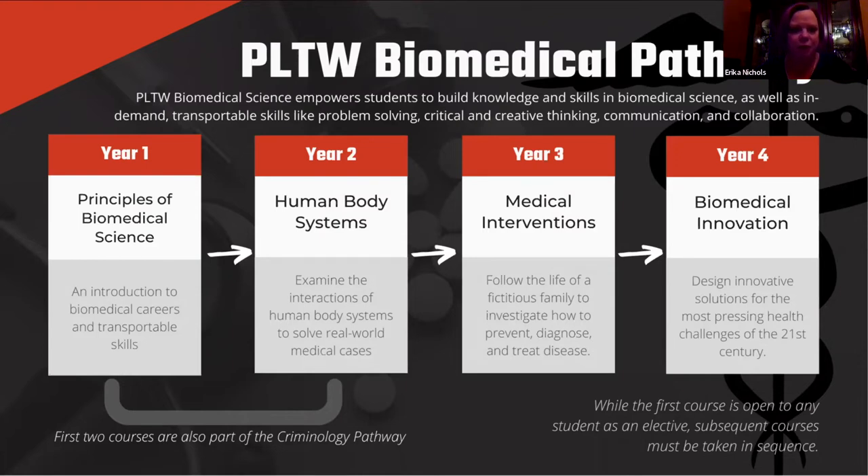It's a four-year course and a national curriculum, and we're really excited to have it with us at Gainesville. The only class that carries no prerequisite would be the Principles of Biomedical Science. Although it is the beginning of a four-year path, we welcome sophomores and seniors in the course. Next year we'll also be offering the second-year course, which is Human Body Systems.